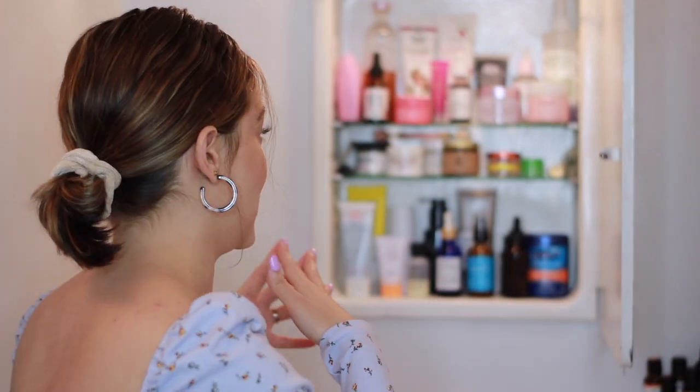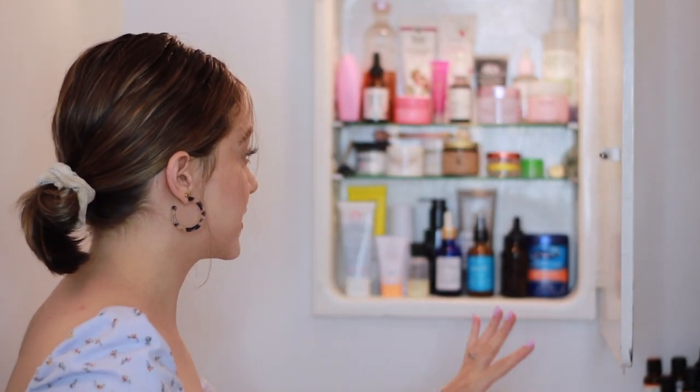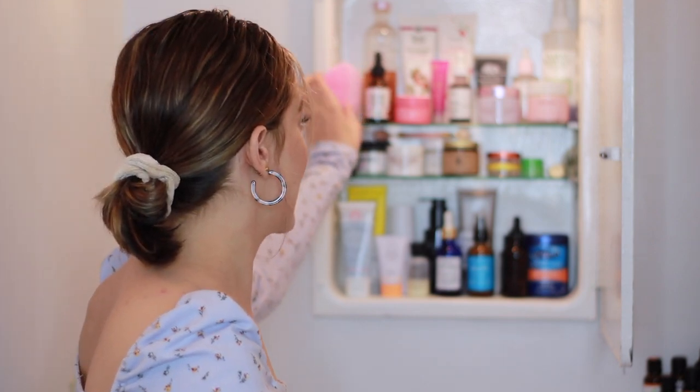I'm going to turn on this light — I know it's like such bad lighting and it's so yellow — but I feel like you guys can see better back here with this light on versus without it, because my ring light is kind of far away. So I'm just gonna reach in here starting at the top shelf and moving down to the bottom.